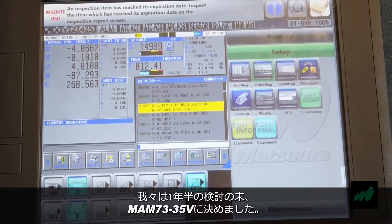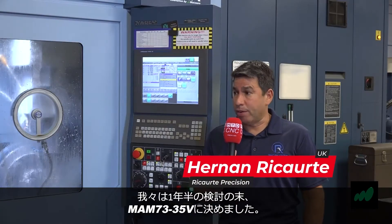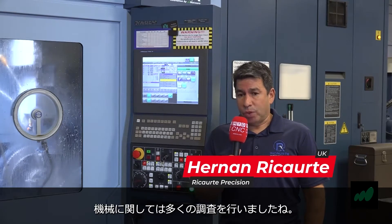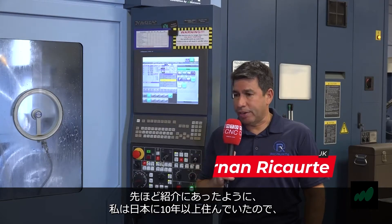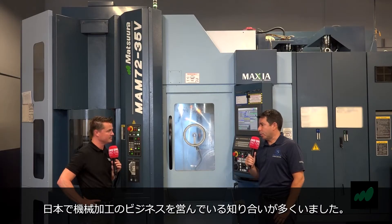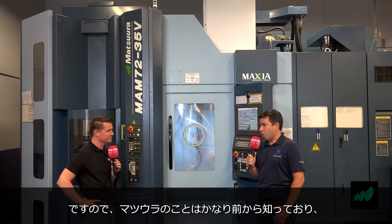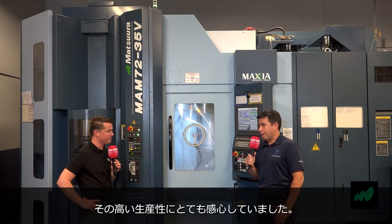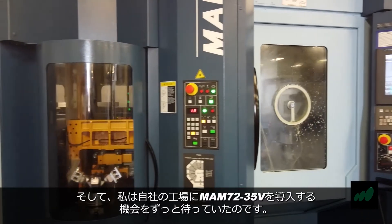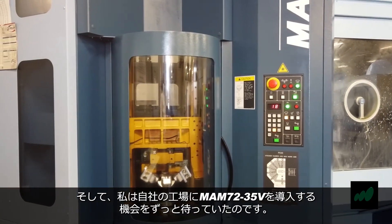That is correct. We had been looking at the MAM for about a year and a half. We did a lot of investigation. As you mentioned, I did live in Japan for a little over 10 years and have a lot of friends who own machine shops and fabrication facilities there. So I've known about Matsura for a long period of time, have been really impressed with what they've been able to achieve in their shops, and was just waiting for the right time to give it a shot here at our shop.